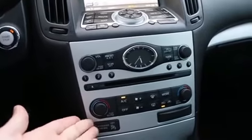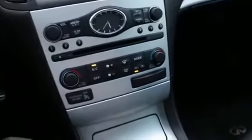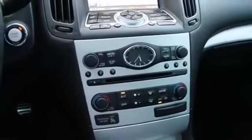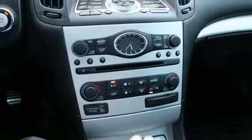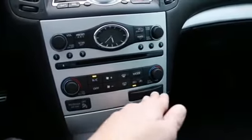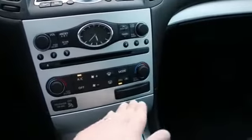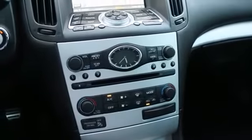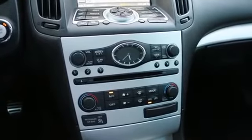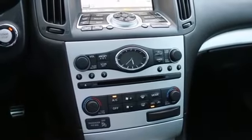Other features include a dual zone auto climate control system, power and heated front seats, traditional Infinity analog clock, and Bose Studio on Wheel sound system. It also has a compact flash drive so you can load your favorite music onto it and enjoy it on the Bose system. It also has a built-in hard drive — 9.3 GB — enough to store about 2,900 songs.